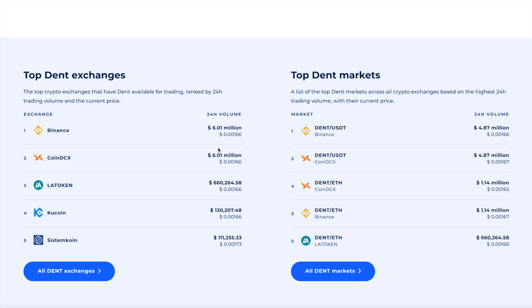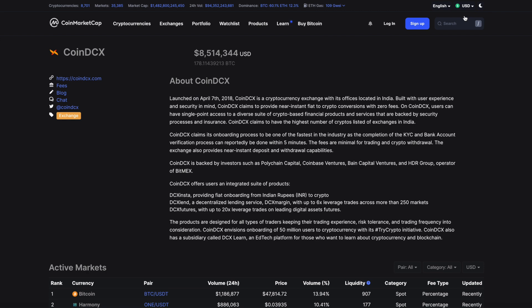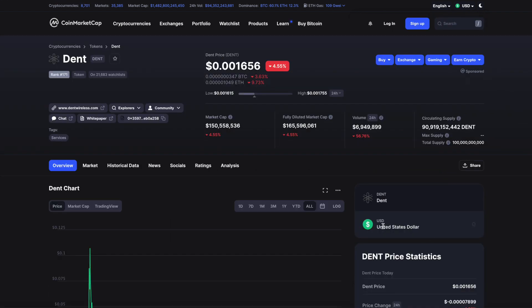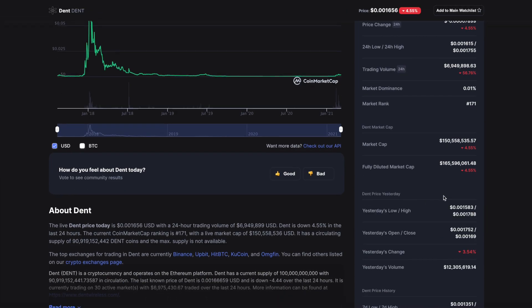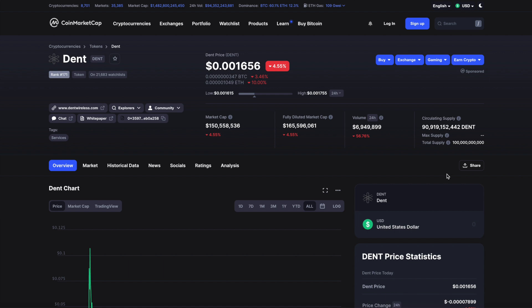Even if just 0.1% of India's population shows interest in buying tokens with real use case value, Dent is positioned in a very niche space. At the moment, Dent is priced very low — almost at its ICO price compared to most other tokens — which makes it attractive for Asian users. If you change the currency to INR, the token price is just 12 paise in local currency. So for 1,220 rupees, you could get 10,000 Dent tokens.